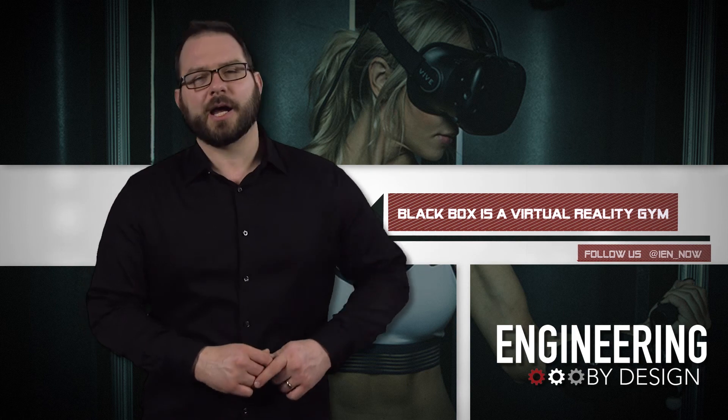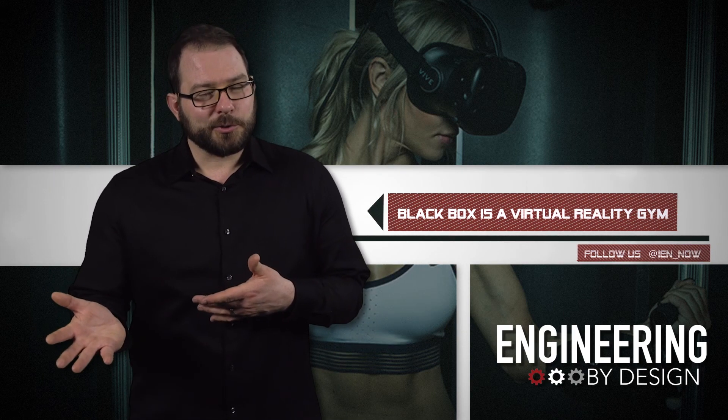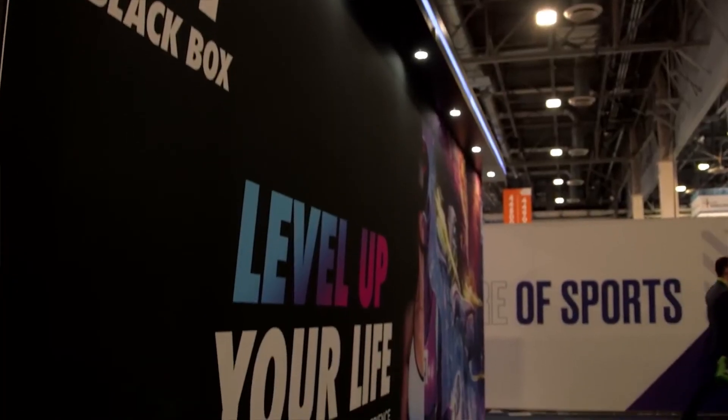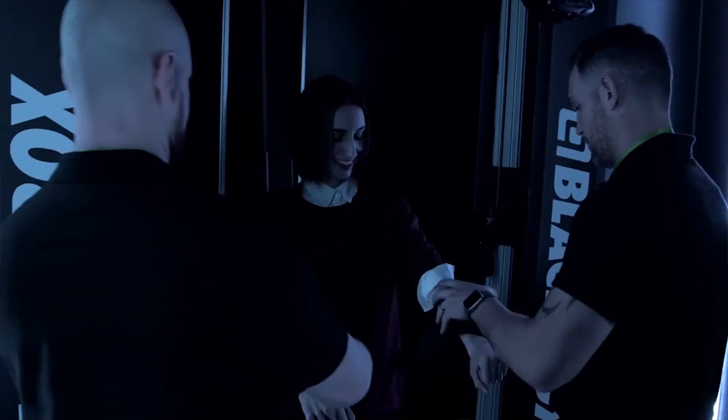Black Box VR is an Idaho-based company pioneering virtual reality workouts. As a person whose workouts are more virtual than reality, the technology is still impressive. Winner of the Best Startup Award at CES 2018, the company created a resistance-based workout so you can hit the gym in VR.